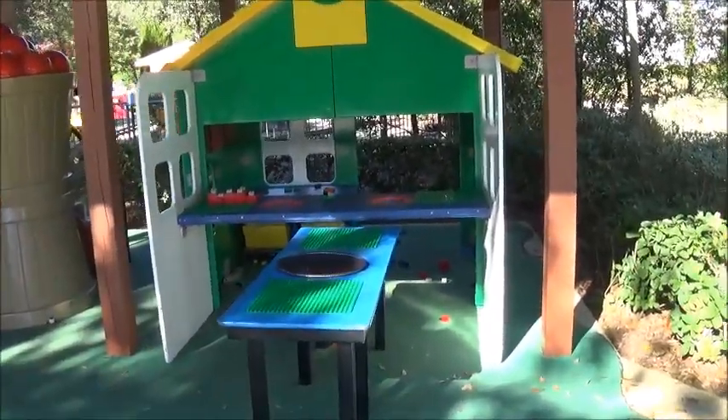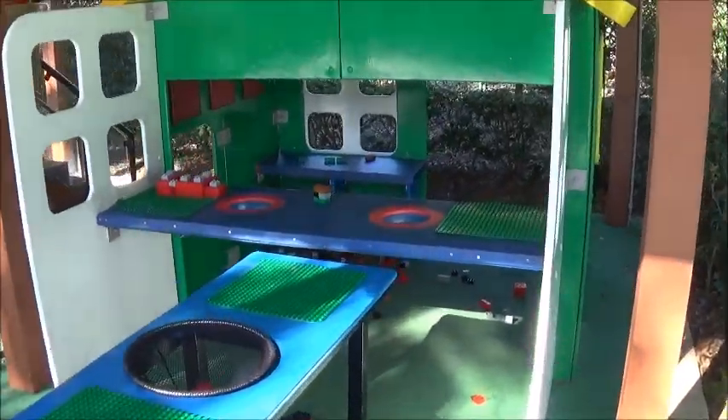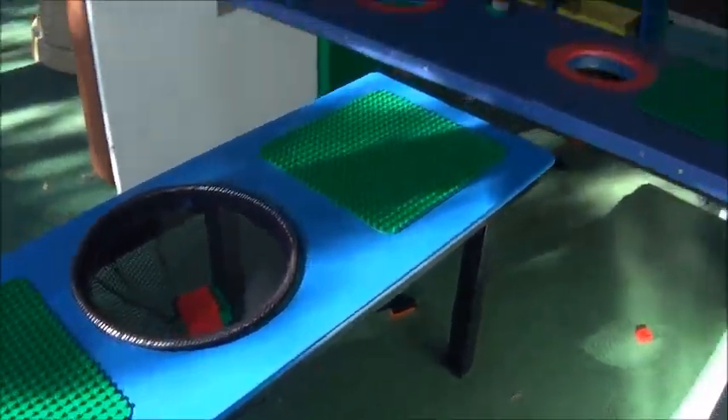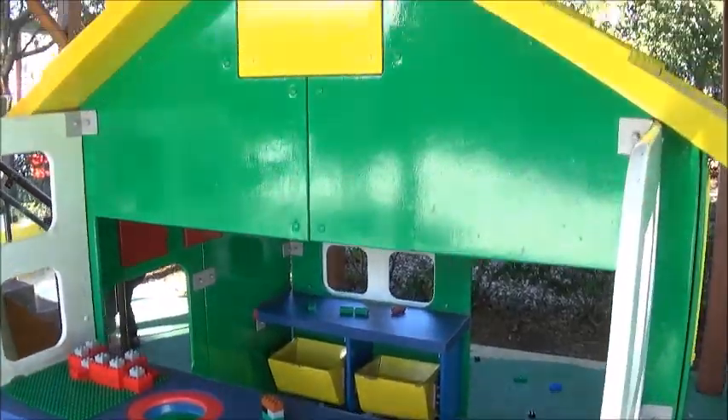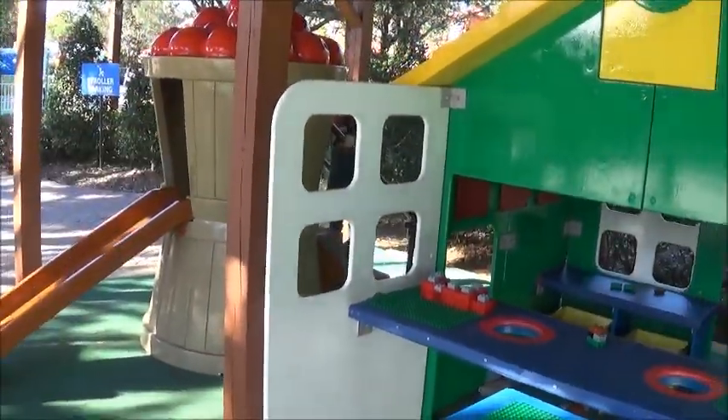Of course, they always have a section area with Legos to play and build in there, especially like a little house. And right there they have a slide that kids can go around.